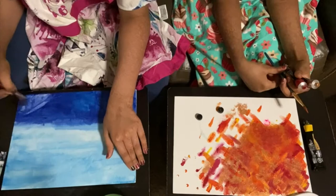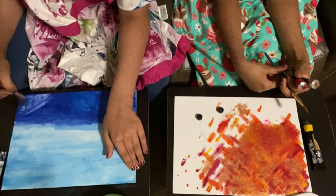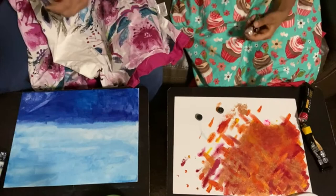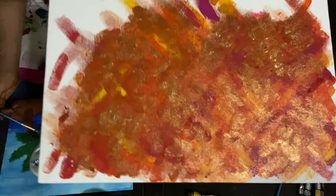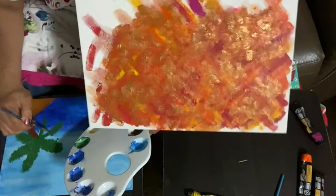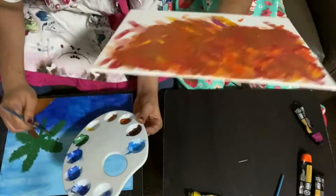I'm a bit done with mine — well, it's looking kind of odd right now. She's wiping away some paint on hers.